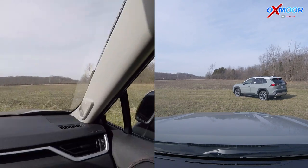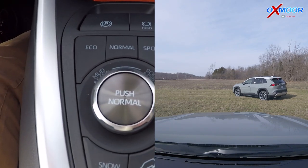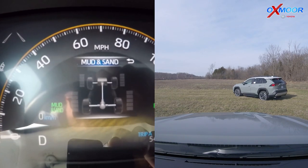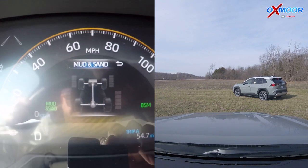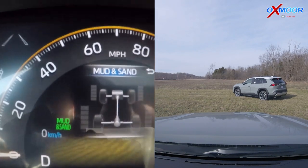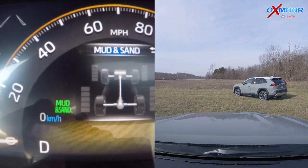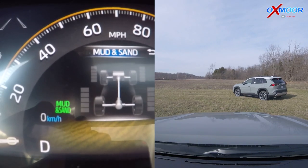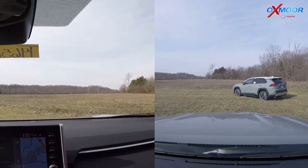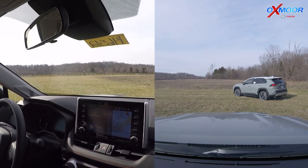Let me show you something on the camera quickly. Here in the display - I just moved this over, all I did was twist it to the left - to Mud and Sand because we're in some wet conditions. You can see it's turned off the normal traction control - disengaged that - and it's also disengaged the pre-collision system because we're going off-roading. It's assuming we're in control and giving us more capability. It actually says 'Mud and Sand' right there, so the traction is set up specifically for these conditions.